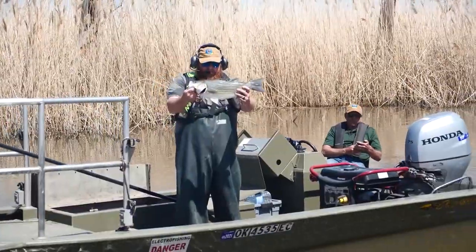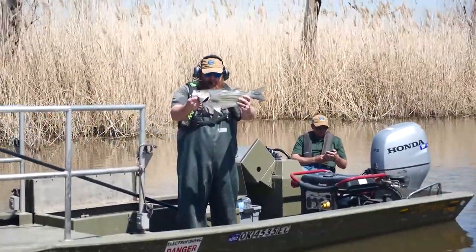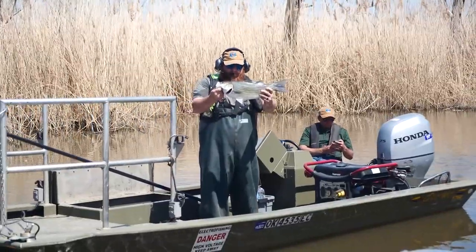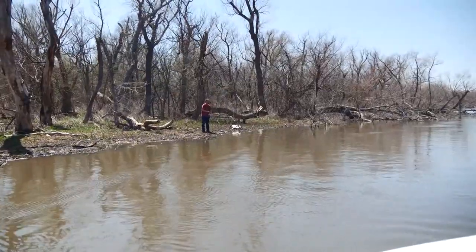Hybrid striped bass are really sought-out fish. They grow fast, they're aggressive, and our anglers just love to catch them. Last year the lake was stocked with 41,000 hybrid striped bass.